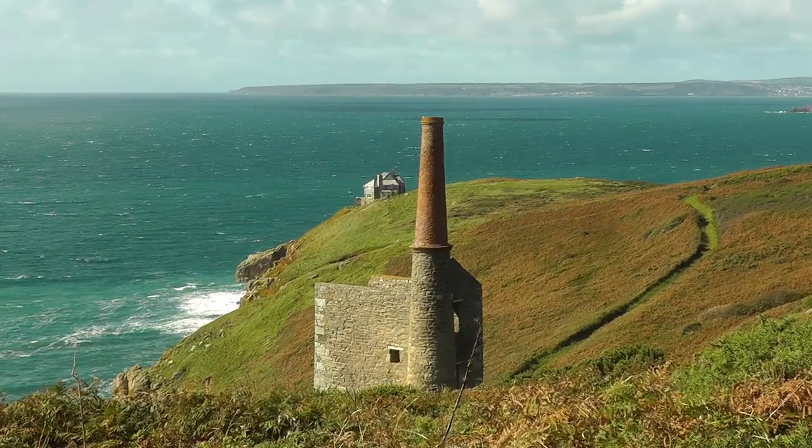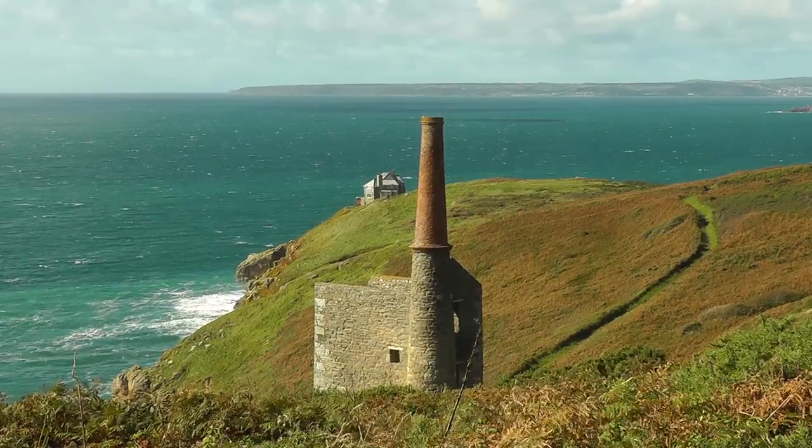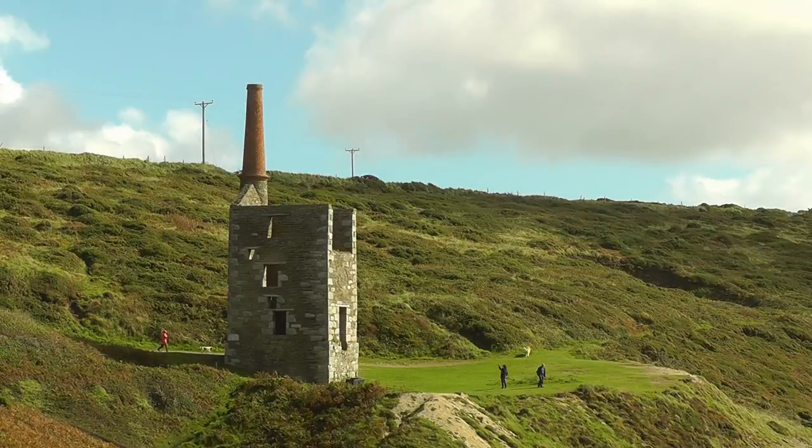A tall and graceful chimney stack makes this a very picturesque building, and it is featured in the television sequel to Poldark.